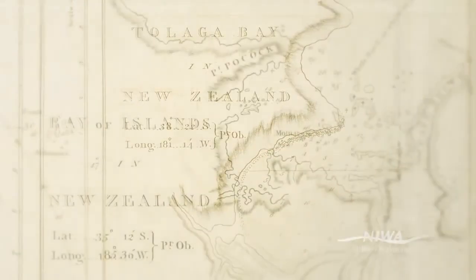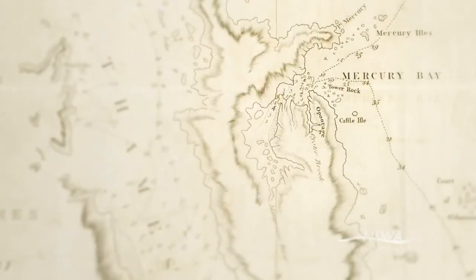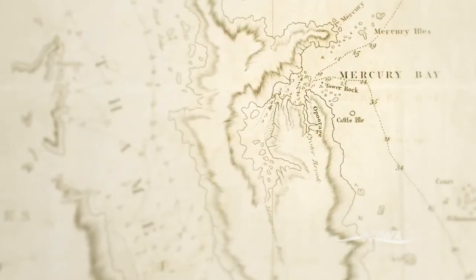Bathymetric charting goes back hundreds of years. The last 100 to 150 years have seen a massive increase in technology input and change of methodology.